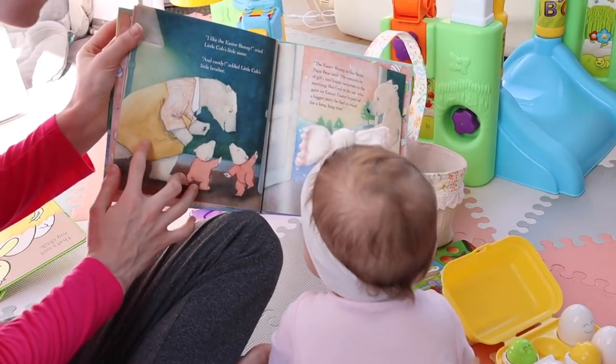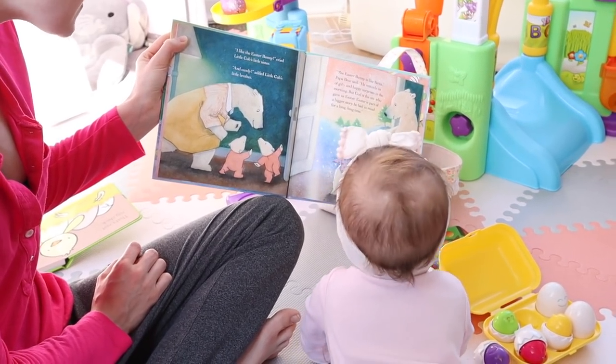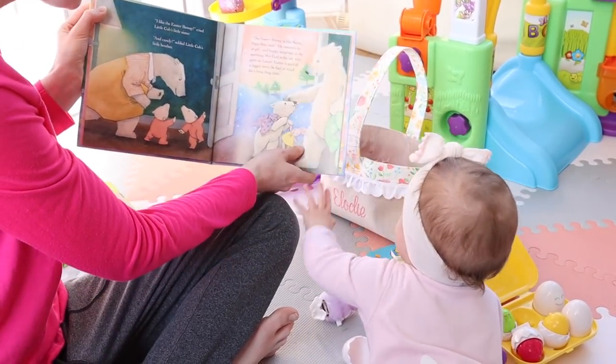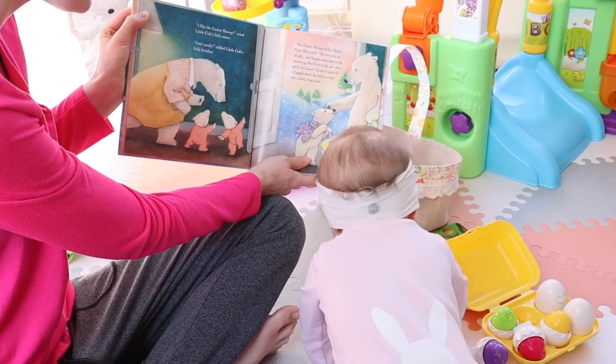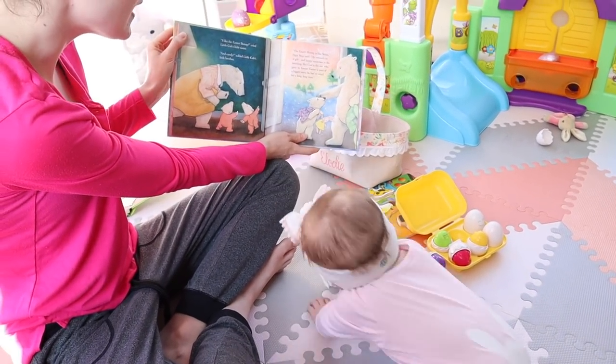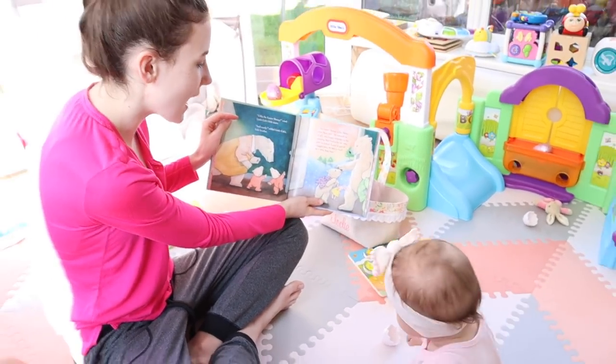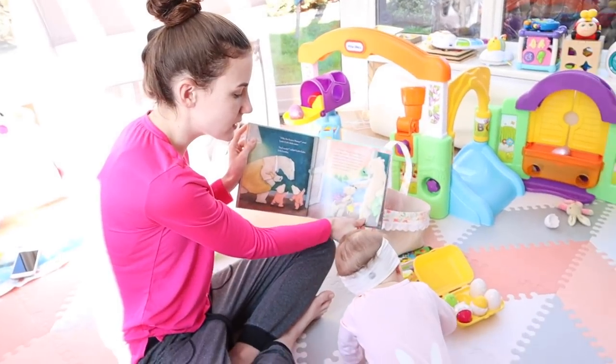Reading from the book: 'Little Cubs' little sister and little brother — the Easter bunny is like Santa. Papa Bear said he reminds us of gifts and happy surprises in the morning, but God is the one who gave us Easter. Easter is part of a bigger story he had in mind for a long, long time.'